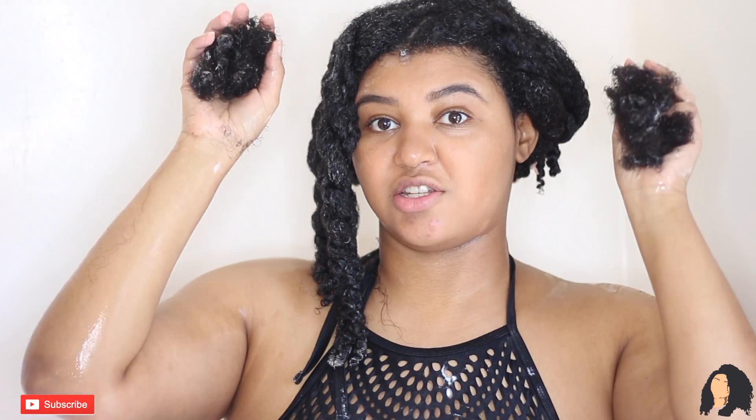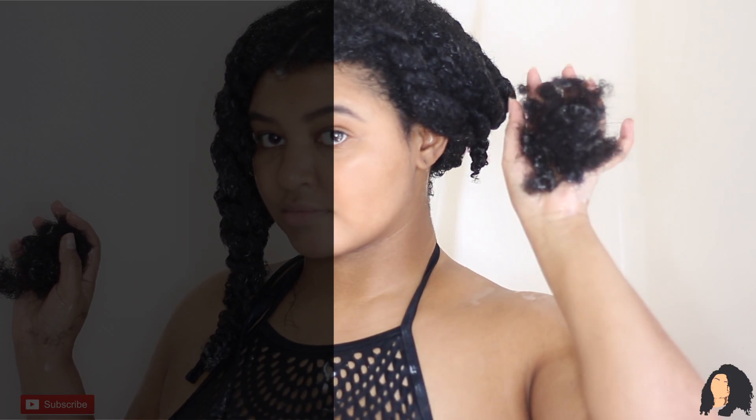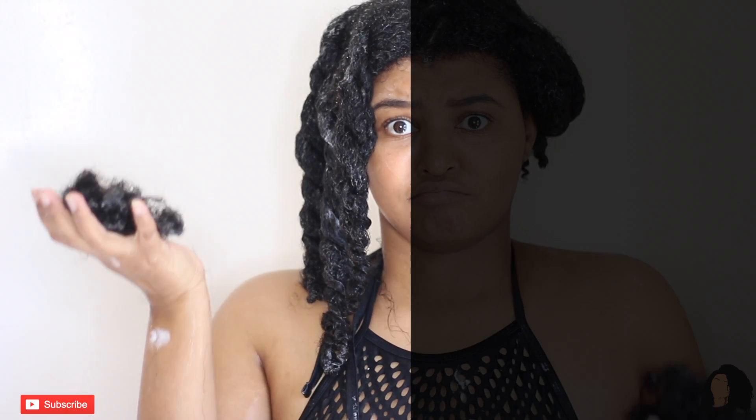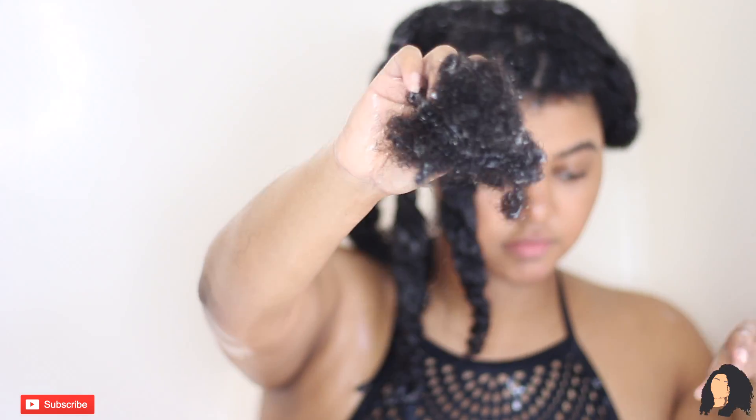This is the amount of shedding I got on each side. That was the shedding of that side, and that was the shedding of that side. You can see there's a big difference between how much shed hair I got on either side. I'm going to insert a clip of what my hair usually looks like — this is about a week's worth of shed hair that I usually have. So as you can see, there's a lot less.